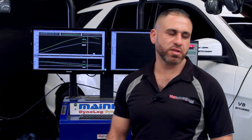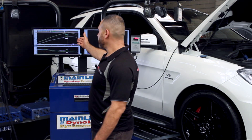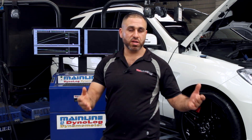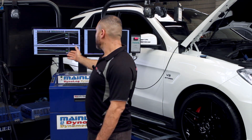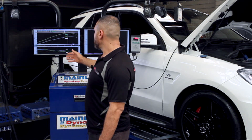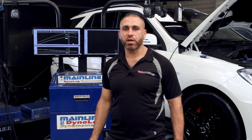Okay guys, we've just finished tuning this AMG ML63 and the results are here. We've gone from 281 kilowatts at the wheels to 361, which is pretty standard for the AMG's claimed 386 kilowatts at the flywheel. So we've gained approximately 80 kilowatts and approximately 110 horsepower in total, putting us at roughly 480 kilowatts at the flywheel.